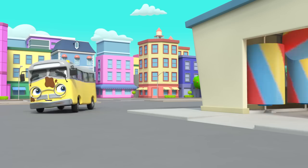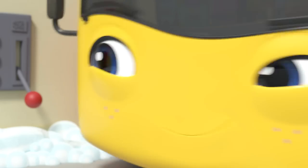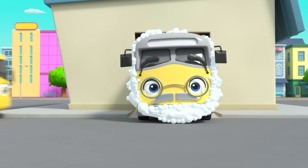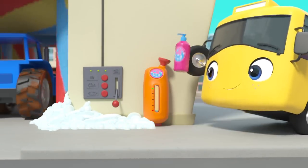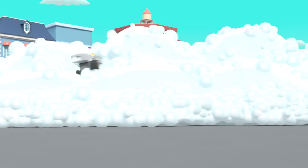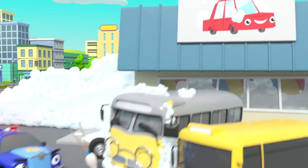Buster is covered in soapy bubbles — how funny! That was a very good joke, Grandpa! Now it's Grandpa's turn to get cleaned up. Looks like Buster's got a plan — he's getting his own back! Grandpa is covered in soap — he looks very silly! Look, Terry the tractor is here for a wash! Whoa, go easy Buster — the bubbles are overflowing! Oh dear, what a soapy mess! Otis doesn't look very happy. Time to clear up the mess — what a silly day!